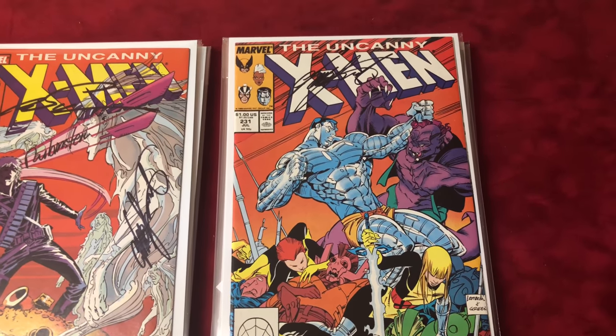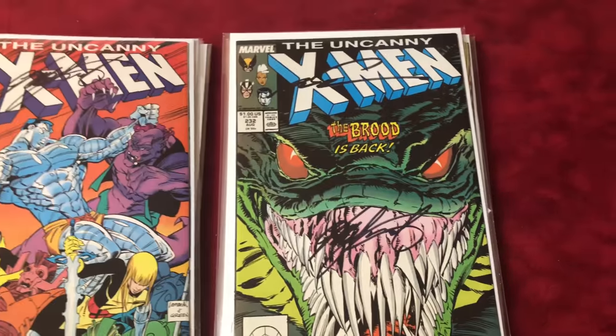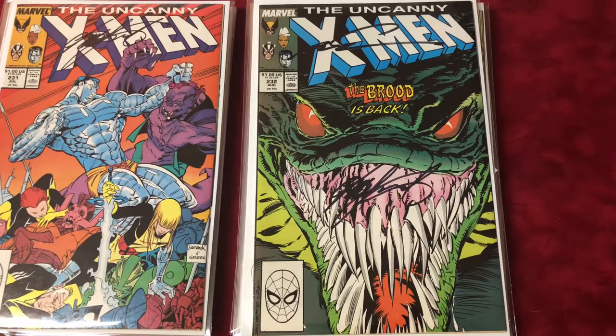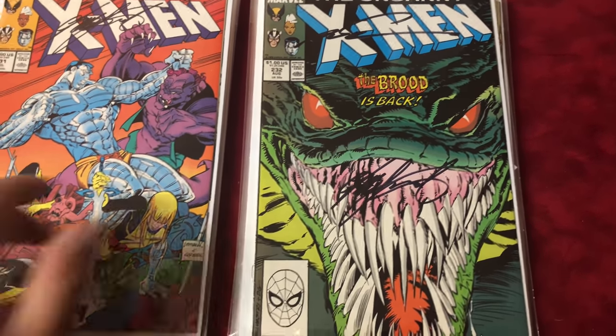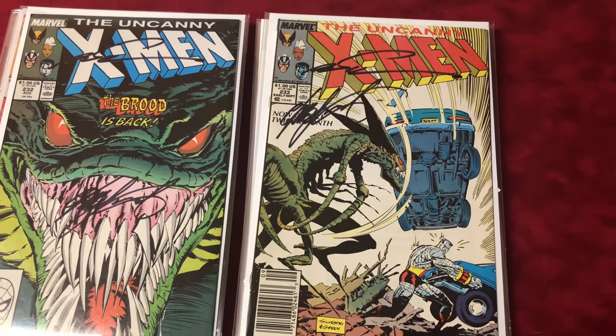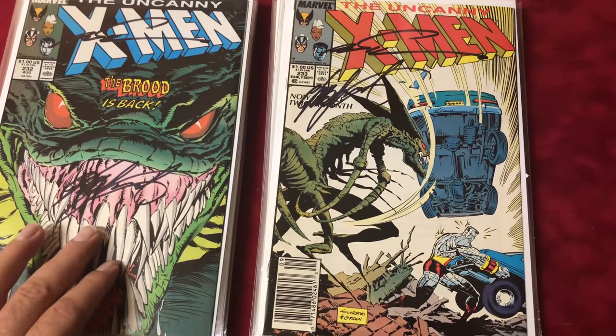Number 231 signed by Chris Claremont. Number 232 — the Brood is back, signed by Chris Claremont and Mark Silvestri. Number 233, signed by Silvestri and Claremont.